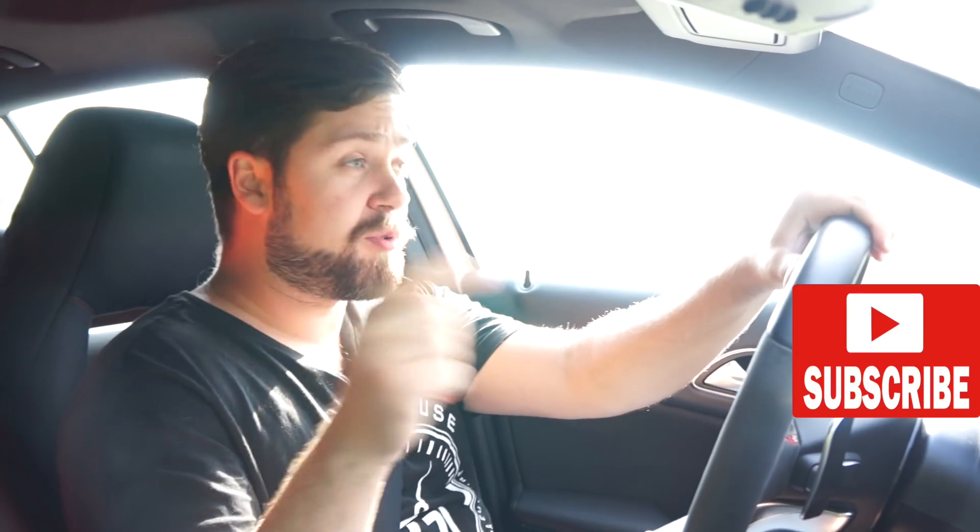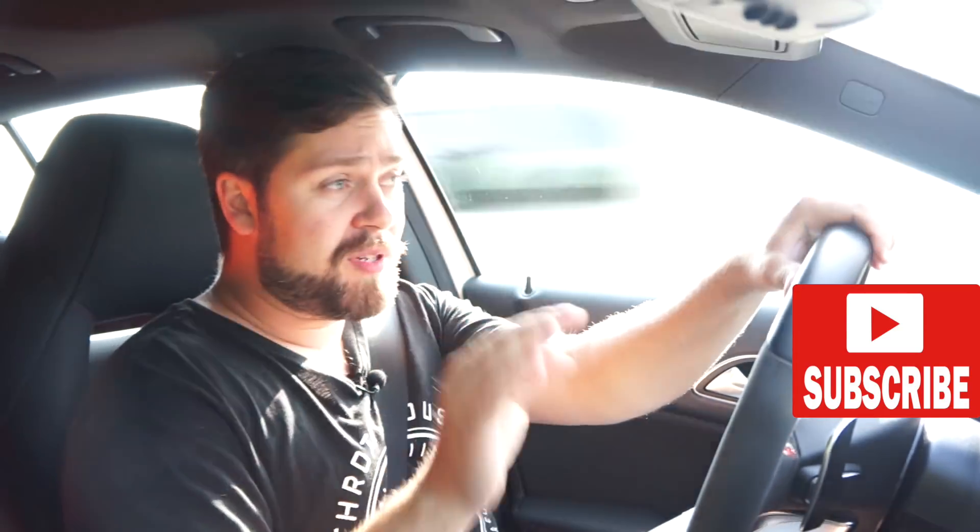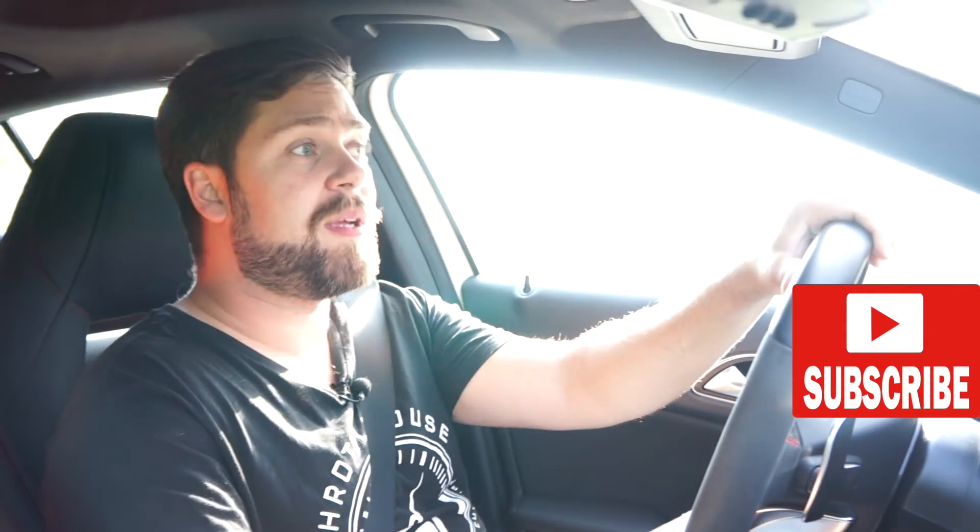Make sure you subscribe and hit the bell — you don't want to miss any more car reviews because I've got lots of exciting stuff coming all the way into the fall. I have a website at thethrottlehouse.com and Instagram at the throttle house. That's it for now — bye.